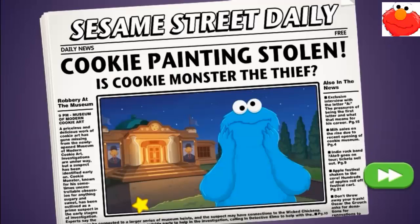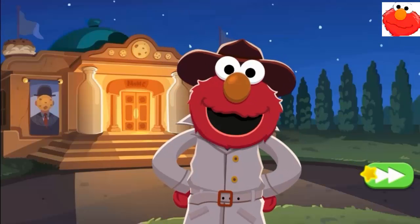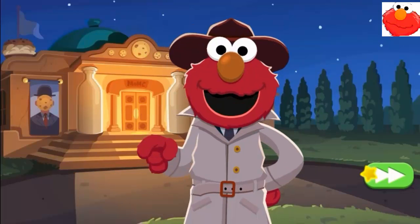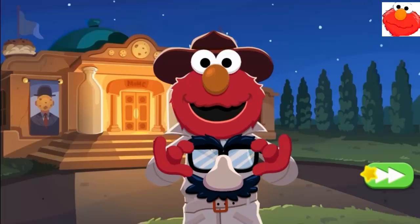A cookie painting has been stolen from the museum! And the guards think Cookie Monster did it! Cookie Monster isn't a thief! And Detective Elmo can prove it! But Elmo's gonna need your help to look for clues! Oh, hold on — Elmo just needs to put on his detective disguise!